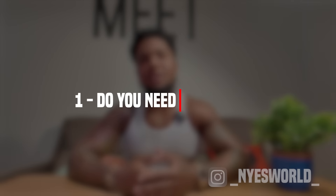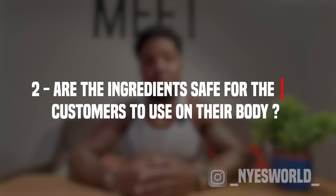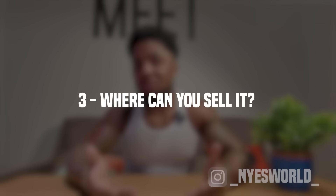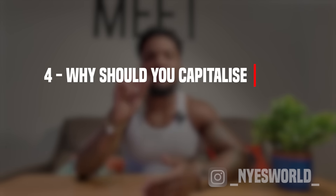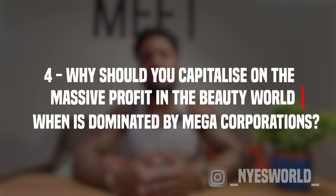Number one, do you need things like insurance? Number two, are the ingredients safe for what you're actually using in your products? Number three, where can you sell it? And number four, which is the most important, why should you capitalize on this massive profit beauty world when it's dominated by mega corporations? That's the real question, but don't worry — I'm going to take you through it all.